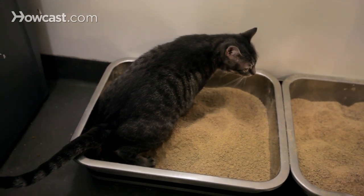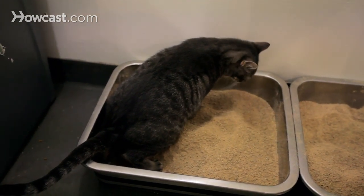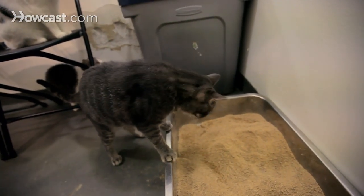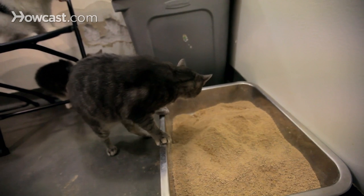If you run into troubles, it's always a good idea to give your cat a treat just as he or she's coming out of the box. That way you can associate going to the bathroom in the box with something extra special.